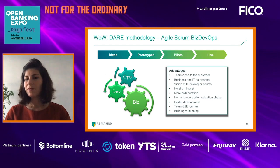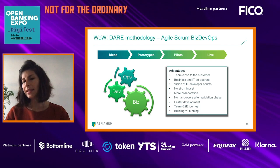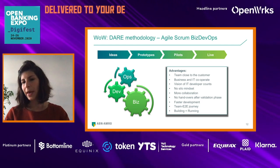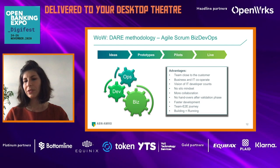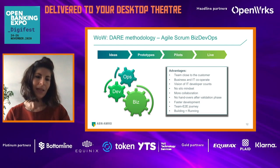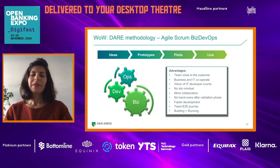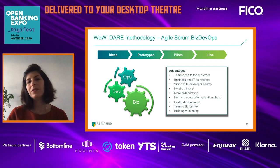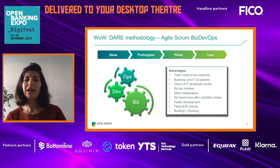On the IT side, we start building, then we measure, and then we learn. If it doesn't work, we go back to building, measure, and learn — there is a cycle of lean startup here. And we do all of this design thinking and lean startup in an agile way of working.